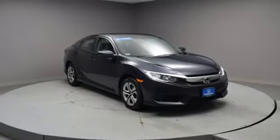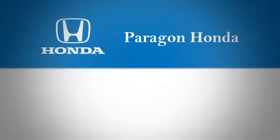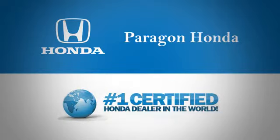Honda has a world-renowned reputation for reliability. Take it for a test drive today. Paragon Honda, the number one certified Honda dealer in the world.